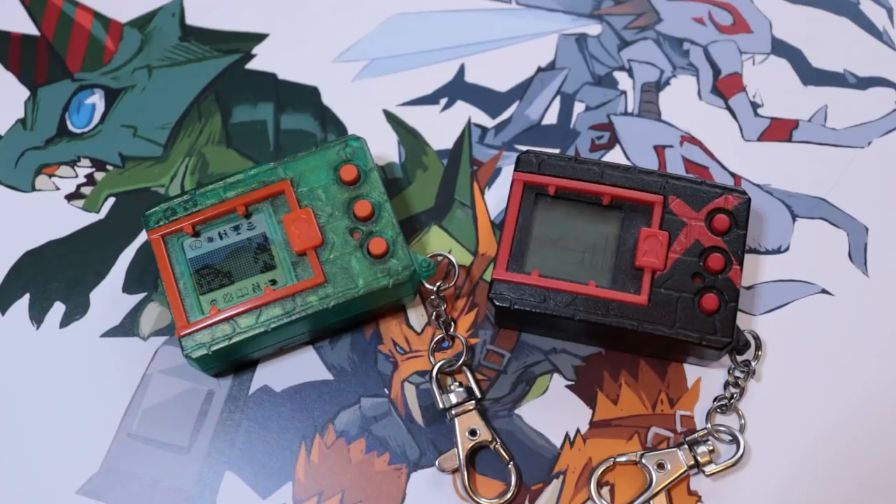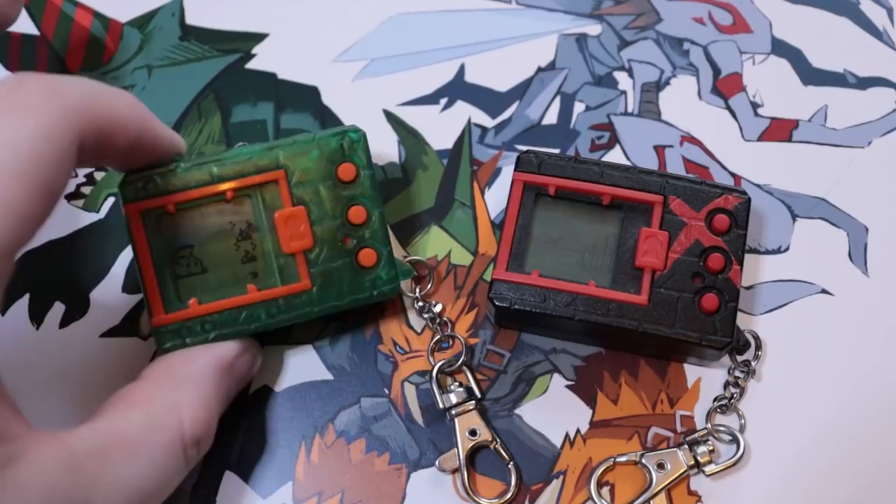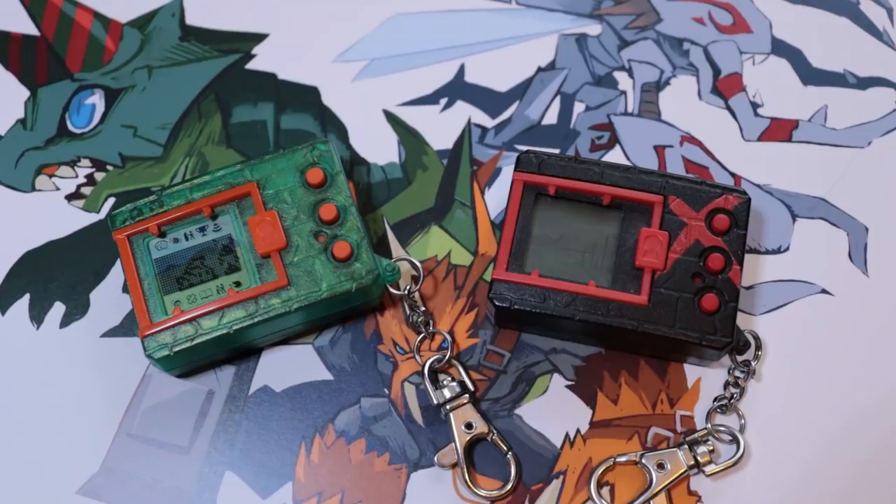So the important thing to know is: why would you want a Digital Monster X? Why would you want it if you already have a Digital Monster version 20th? Are they similar? The answer is no — they're very different pets. A lot of the core mechanics are the same, but the way you're raising your Digimon is very different between the two devices. It's a very different experience from one to the other.